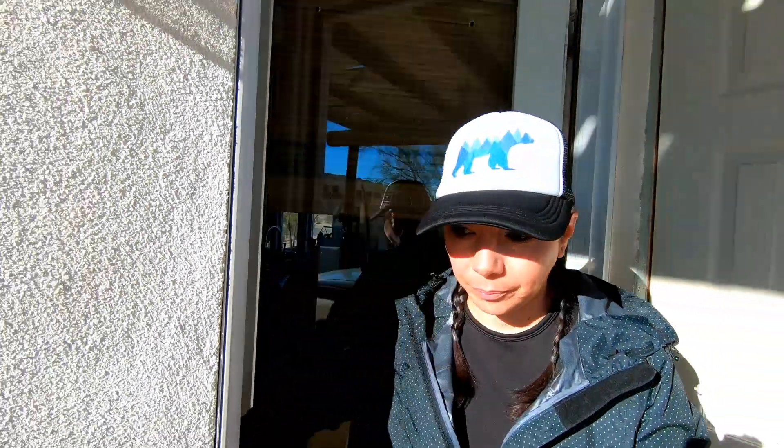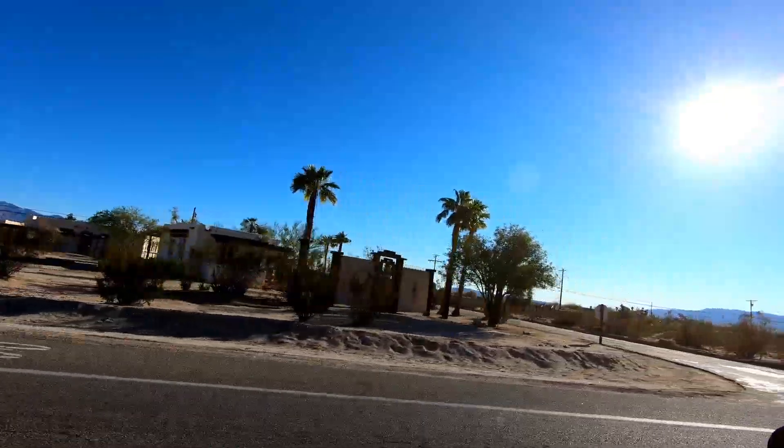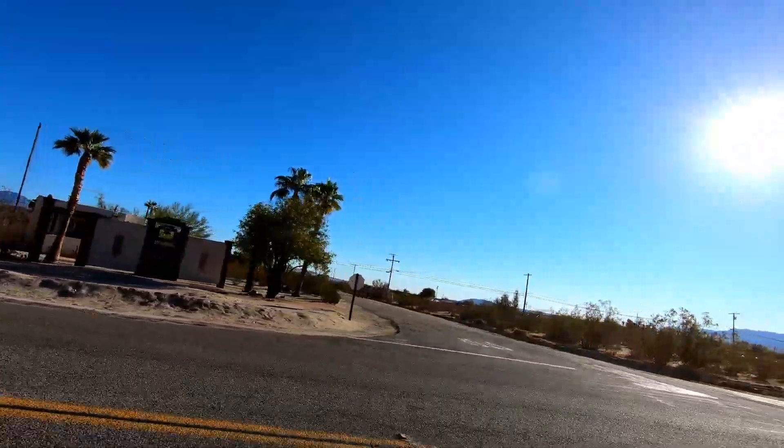Good morning — it's our last day here in Borrego Springs. We're checking out of our Airbnb right now. We're going to go have breakfast and after that check out the metal sculptures along Borrego Springs Road. We're at breakfast at Kindle's Cafe, which is right next to Carmelitas where we ate yesterday.